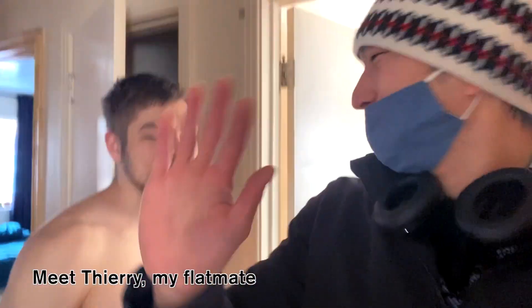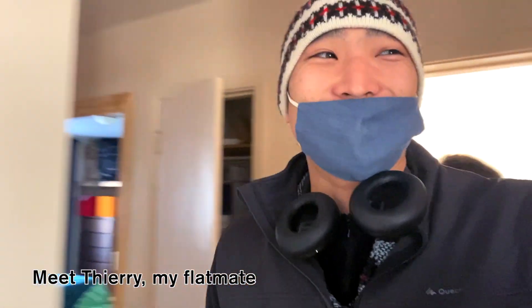Hey YouTube, what's up? Today is a beautiful day and I am going out for a long bike ride with my friends.